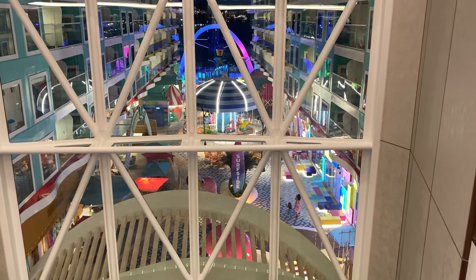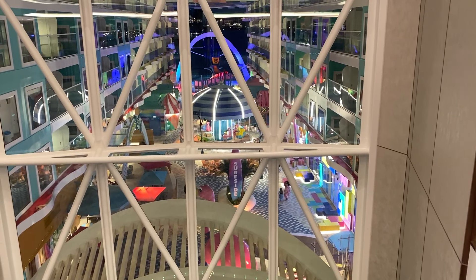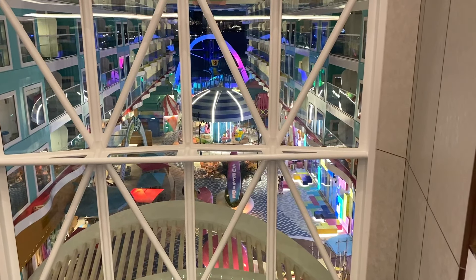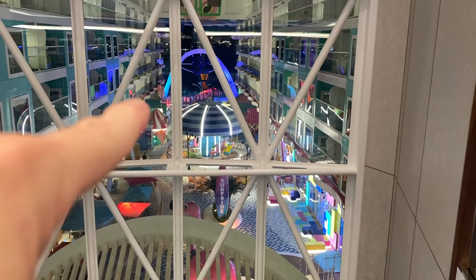Hey, Scott Lira, president of MilitaryAffairs.com and TheCruiseGenius.com, on the Icon of the Seas. I'm on deck 11, just to give you some perspective — that's aft.